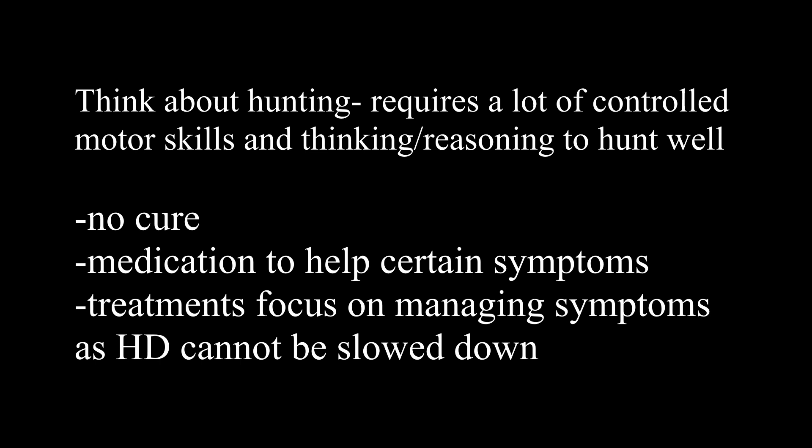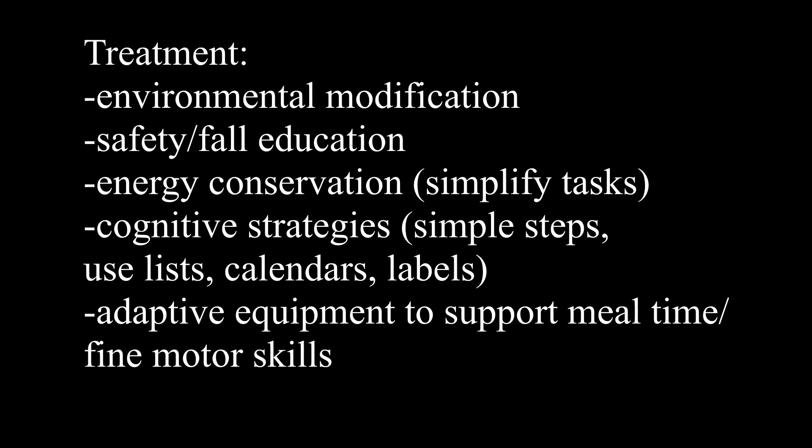As OTs, what are we going to be working on with our patients? We will be working on environmental modification. Safety and fall education is really important. Energy conservation is always a big one — if their motor abilities are delayed or highly impacted, you want to simplify tasks, help decrease daily demands by breaking up tasks, and figure out where you can position things. Environmental modification includes placing necessities used often in close proximity, and moving items from high or difficult-to-reach areas down to more accessible places.